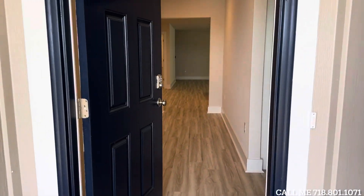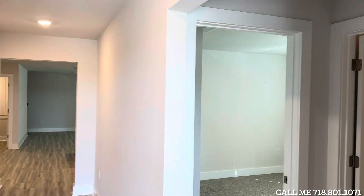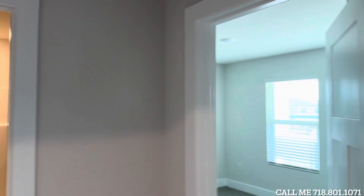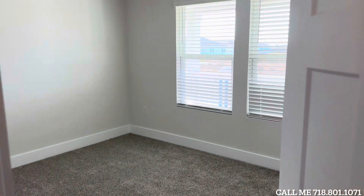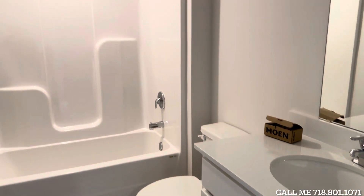As you walk inside you are going to have your keypad entry, part of our smart home package. And immediately off to your right you have your first two bedrooms and that first bathroom. You can see those quartz countertops there.